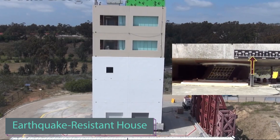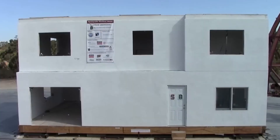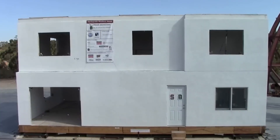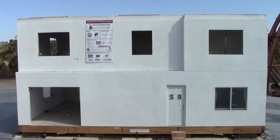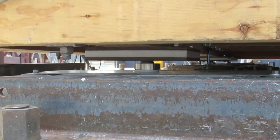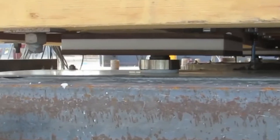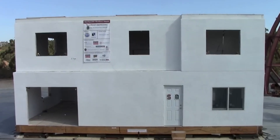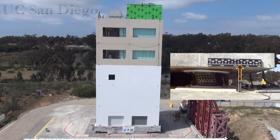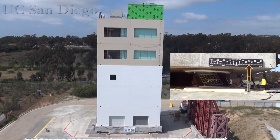The U.S. Geological Survey reports around 500,000 earthquakes worldwide each year, and numerous countries are advancing earthquake-resistant technologies. Engineers at Stanford University have successfully tested a building designed to withstand earthquakes — a structure supported by 12 mobile components and utilizing concave steel plates that endured a simulated magnitude 11 earthquake. Similar tests are conducted in Japan and Peru, reflecting a global effort to enhance seismic resilience.